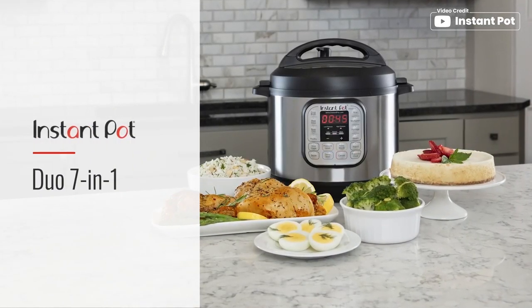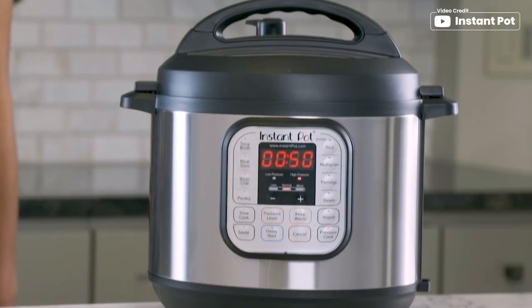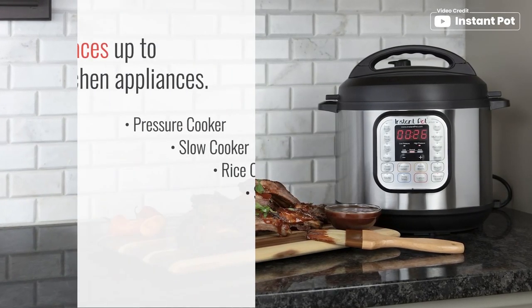Hello everyone, you are watching Smart Life. In this video, we'll show the 6 best electric pressure canners on the market that will help you choose the best one. So let's dive into the video.